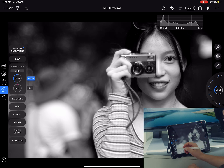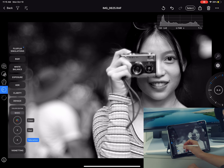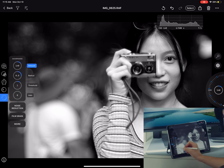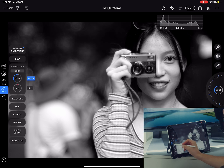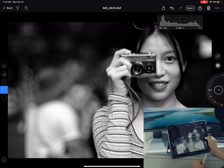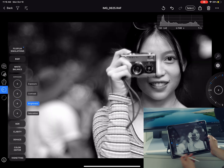All the standard tools that we know from the desktop version of the app are here: white balance, exposure, clarity, dehaze, color editor, vignetting, sharpening, noise reduction, film grain, and more. And this is basically all you get in this app. Quite frankly, I would say that's not enough. Although it's really simple to use those wheels on the right to adjust your photograph, I still find that the capability of this app is not as good as Lightroom's.